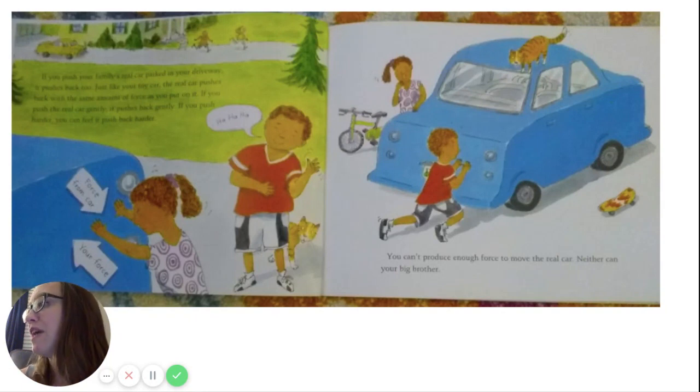If you push your family's real car parked in your driveway, it pushes back too — just like your toy car. The real car pushes back with the same amount of force as you put on it. If you push the car gently, it pushes back gently. If you push harder, you can feel it push back harder. You can't produce enough force to move the real car, and neither can your big brother.